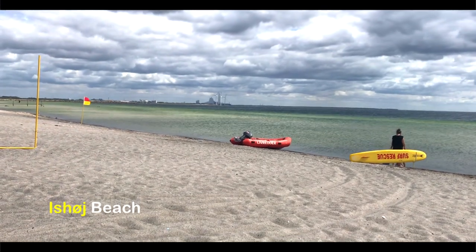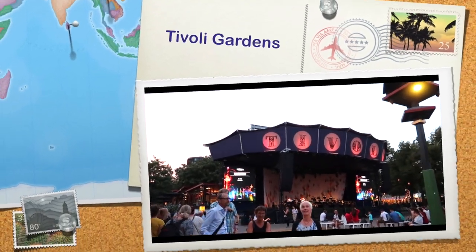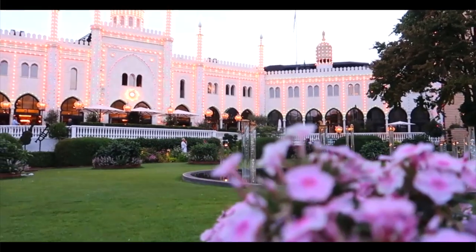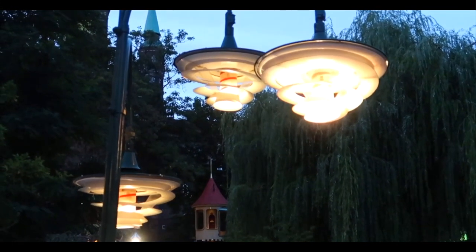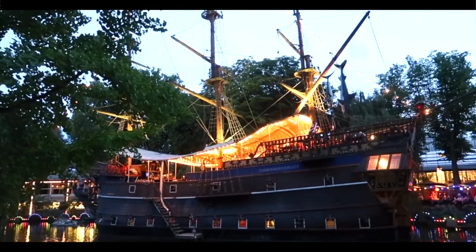Evenings have a different charm in the city. We are here in the magical world of Copenhagen's Tivoli Gardens, located in the heart of the Danish capital, which offers rides, games, musicals, and major concerts. Tivoli is one of Denmark's most visited attractions.